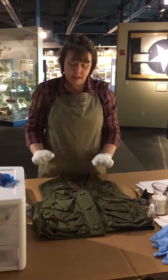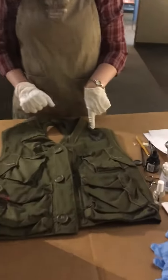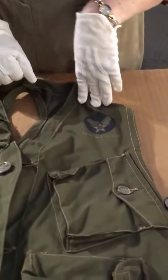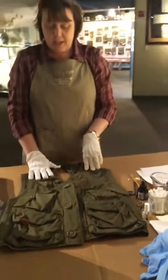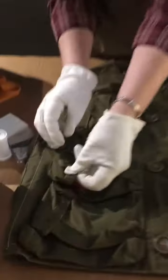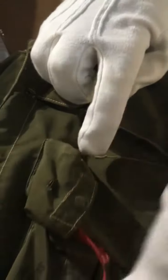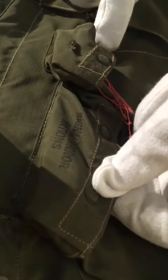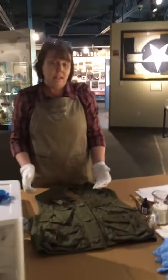This happens to be a survival vest that was issued to United States Army Air Force pilots. Glider pilots would have been issued this type of vest when they were getting ready to go on a combat mission. Each pocket is actually labeled — they're a little bit faded — but each pocket is labeled with the thing that was supposed to go in that pocket, so they could easily and quickly equip themselves with what would possibly be needed on a mission.